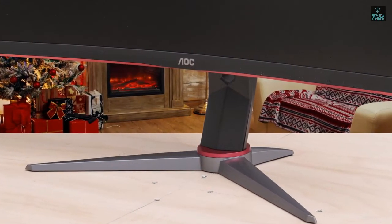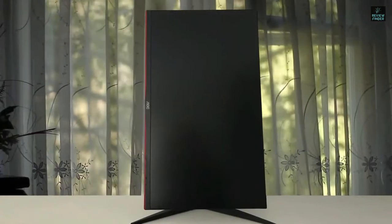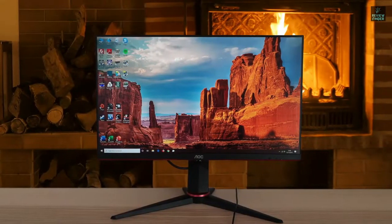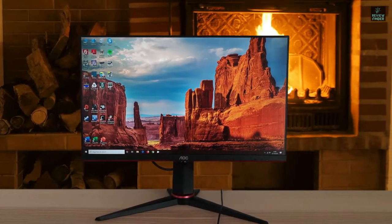For its amazing gaming prowess, it has a 144Hz refresh rate with a pixel response time of 1ms. On top of that, it has FreeSync and motion blur reduction technology that deliver a perfect gaming experience without any screen tear or judder. For the price, you can't find anything better than this monitor. A perfect job from AOC.